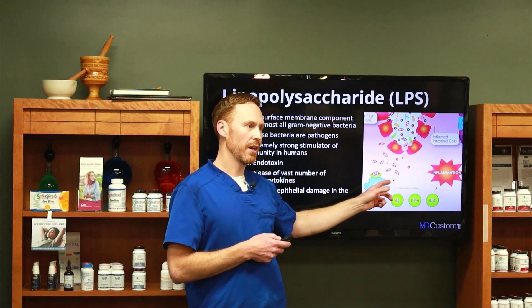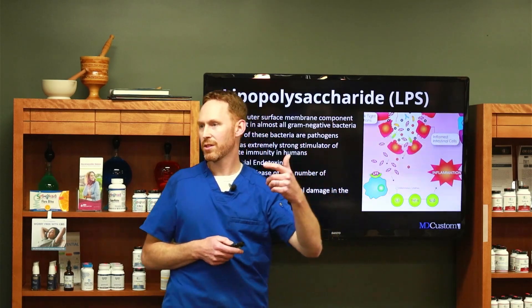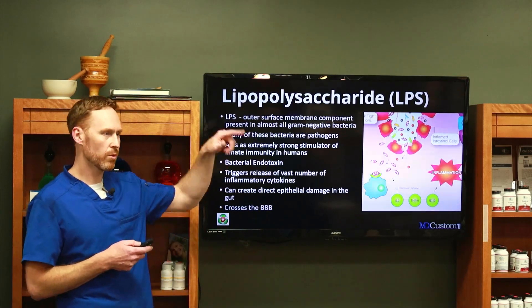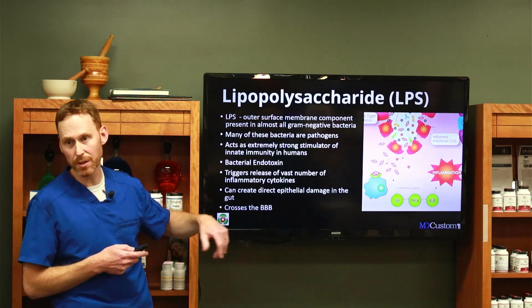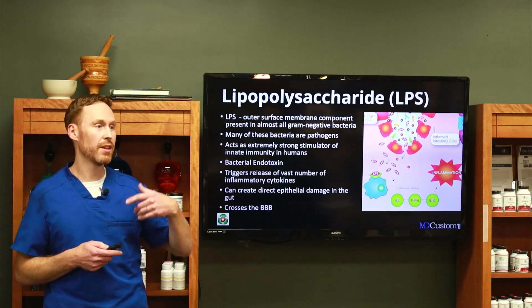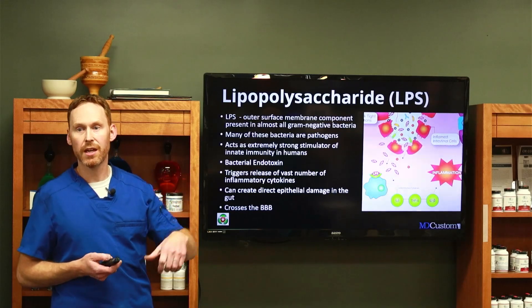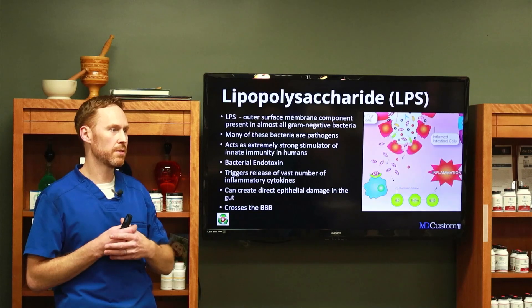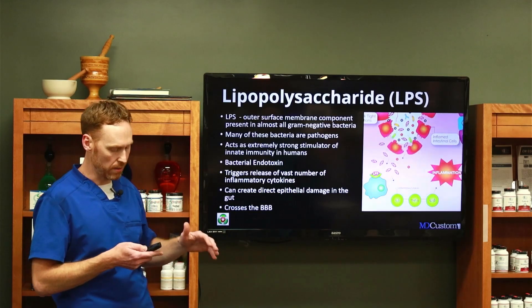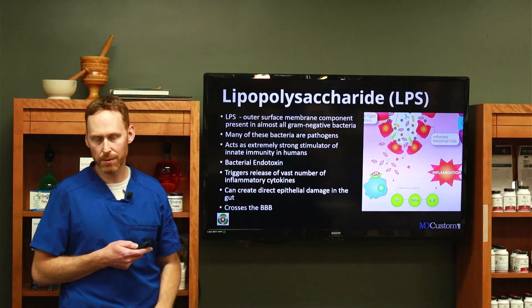If you're going through all the protocols and still not figuring things out, you can test how much LPS might be in your bloodstream — you don't want any. It triggers a vast number of inflammatory cytokines, can create direct epithelial damage, and can self-perpetuate. Once LPS gets through the GI tract lining, it creates more damage from the inside out, and it can cross the blood-brain barrier, which connects to Alzheimer's, dementia, and other serious conditions. LPS endotoxin is just not a good guy at all.